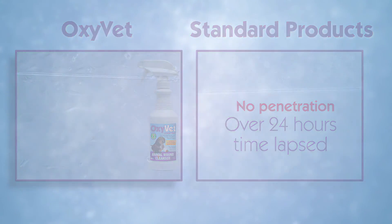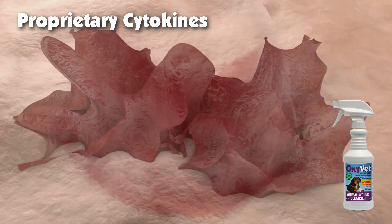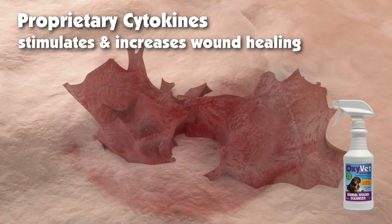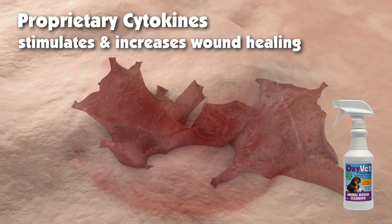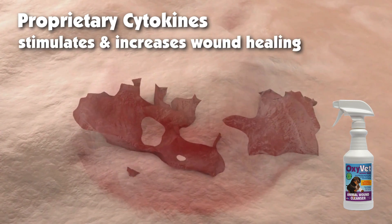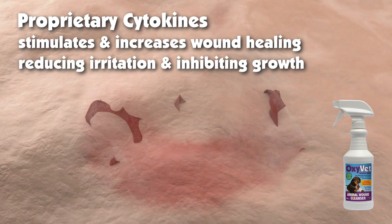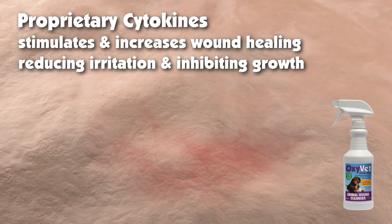And it doesn't stop there. OxyVet Wound Wash contains proprietary cytokines, an essential part of an animal's regulatory system that stimulates and increases wound healing. OxyVet quickly mimics this biological healing process, reducing anionic irritation and inhibiting microbial growth.